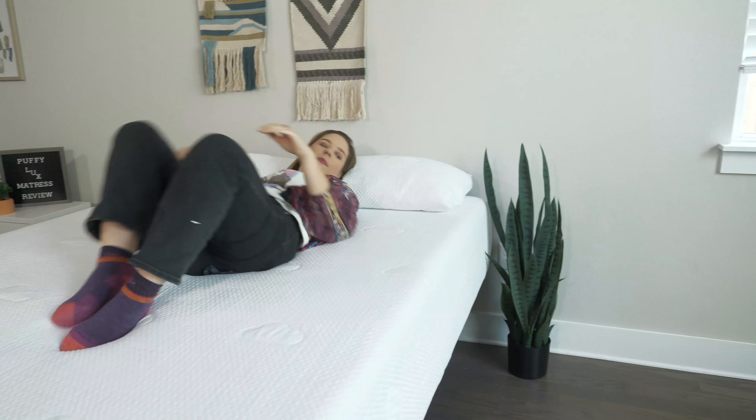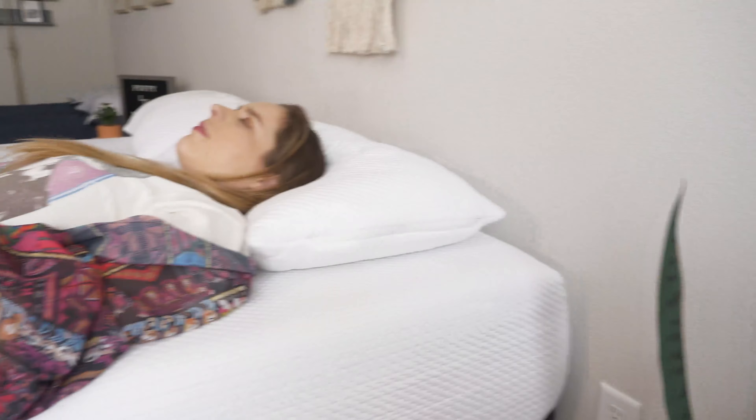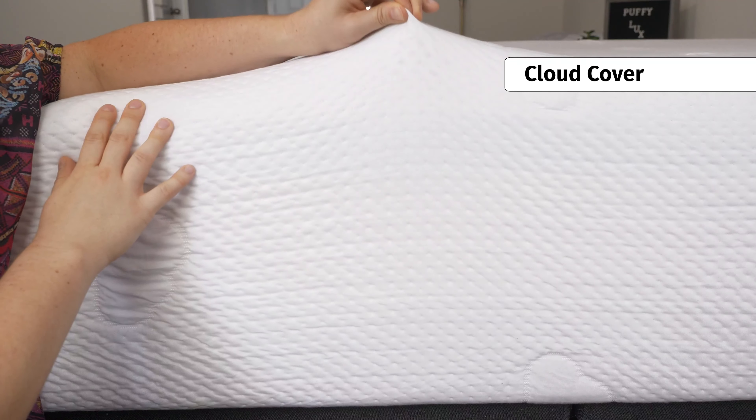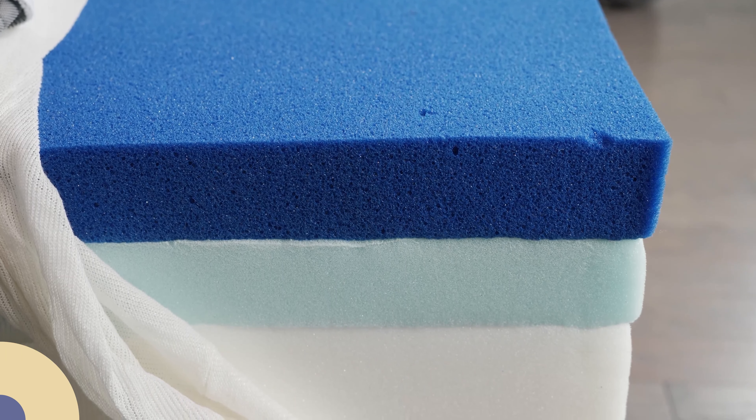If you're a side sleeper, you know how important it is to rest on a mattress with plenty of plush pressure relief and cloud-like comfort — and that's exactly what you'll get with the Puffy Luxe Hybrid. This bed has a classic medium firm feel, but when you rest on it you'll gently sink into a slow moving foam. You don't have to worry about it trapping heat easily because it has a nice climate comfort layer to dissipate body heat, plus a gel infused foam layer that also helps you sleep cool.